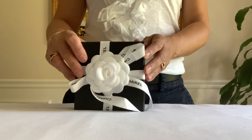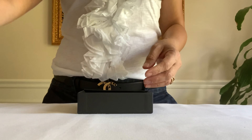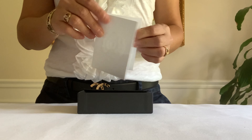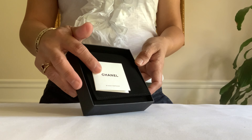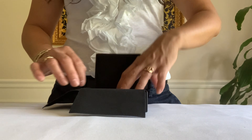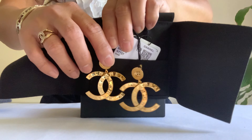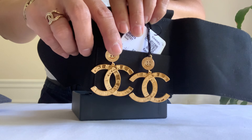Let's move on to the second piece. It's another small item. Here's my receipt — it's a fashion accessories care card. Here it is, guys — it's the Paris Button CC earrings.